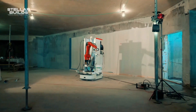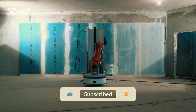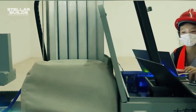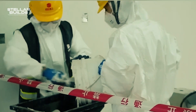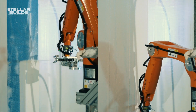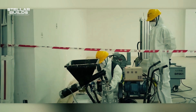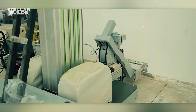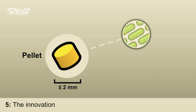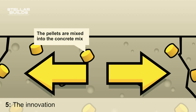Number 5: DF-061. Imagine a world where concrete cracks simply disappear. That's the reality promised by DF-061, a revolutionary self-healing concrete developed by researchers at Delft University of Technology in the Netherlands. This groundbreaking technology works by embedding microscopic capsules filled with healing agents within the concrete mixture. When cracks appear, these capsules rupture, releasing the agents, which then react with the surrounding concrete, forming new mineral bonds that effectively seal the crack.